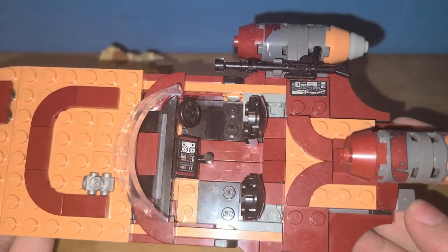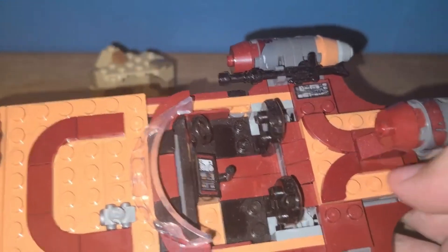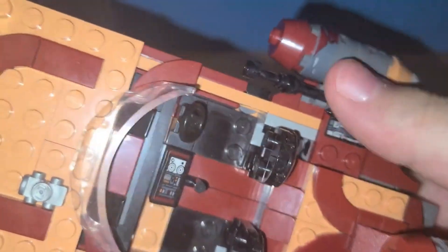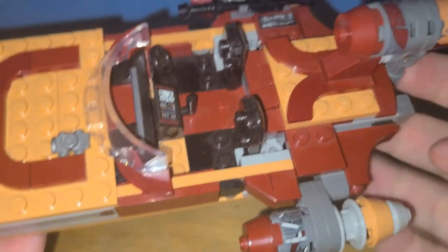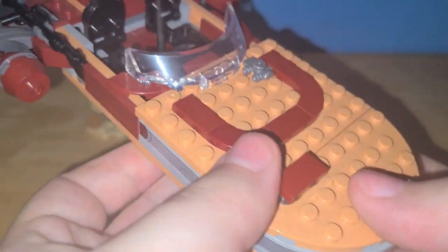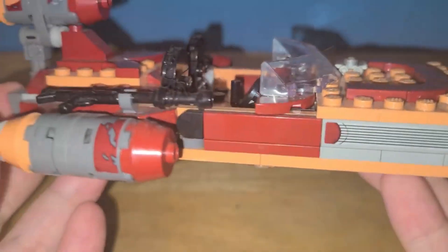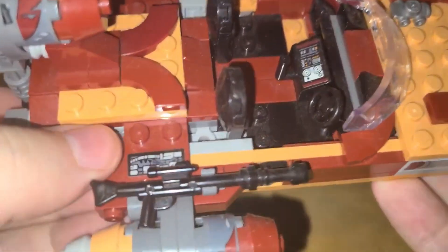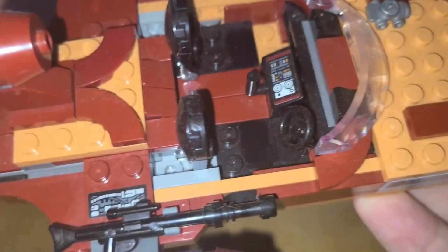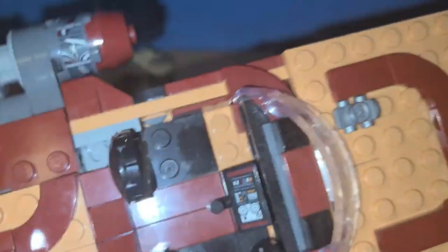Oh my god, dude. This thing is amazing. It is so good. I remember building this for the first time and realizing that it didn't have the same building techniques as a lot of its predecessors, specifically toward the nose. But the detail on this thing is fantastic.